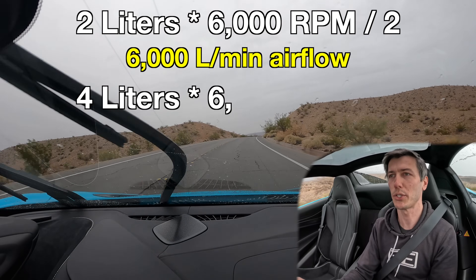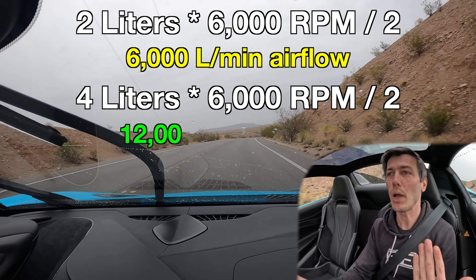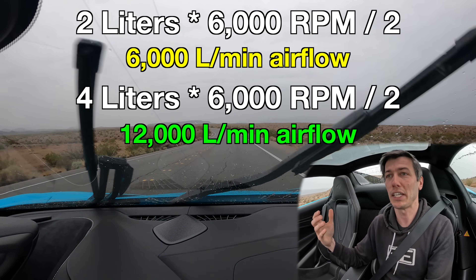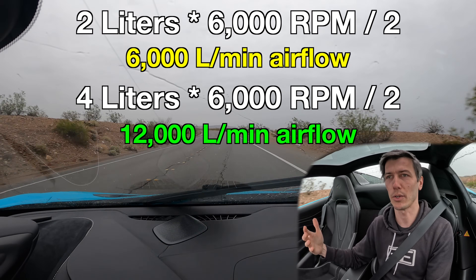If we want to make more power using displacement, let's simply double the size of our engine. Now we have a four-liter engine operating at 6,000 RPM divided by two, giving us 12,000 liters of air per minute to work with. We've effectively doubled how much power we can make because we have twice as much air.